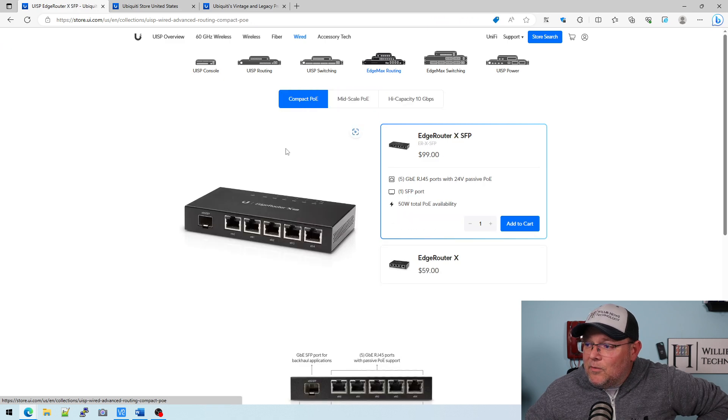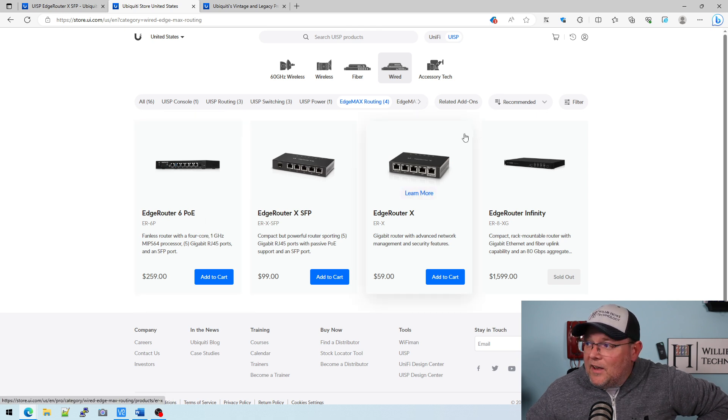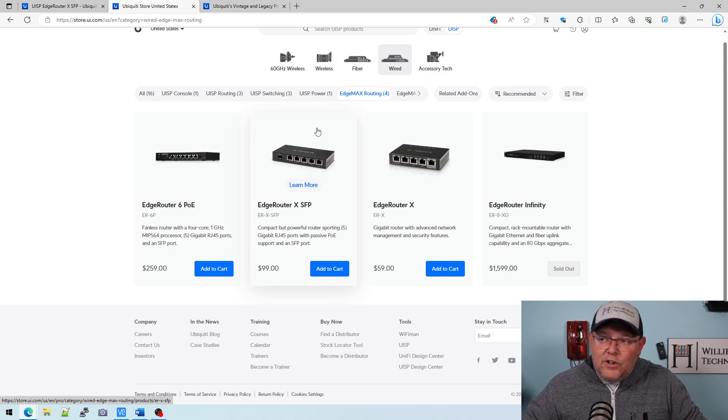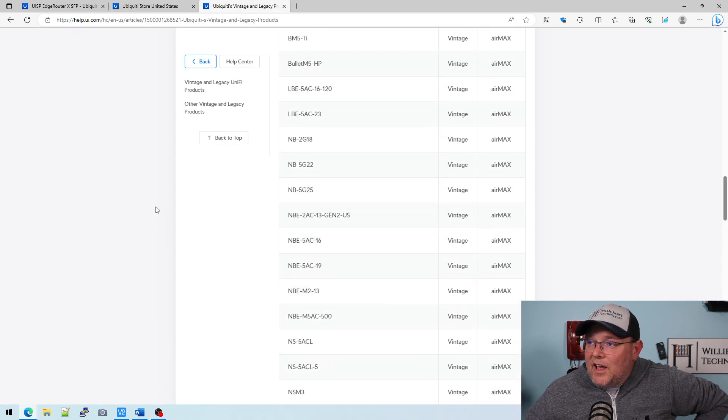One thing I noticed is missing was the EdgeRouter4. I went and looked at the store in a different way — the EdgeRouter4 is not showing up here, but it has the latest firmware and I've seen it other places. I don't know if it's just out of stock, but when I set the filter to show everything, the Infinity is showing as sold out. So I'm not sure of the state of the EdgeRouter4, and that got me even more curious.